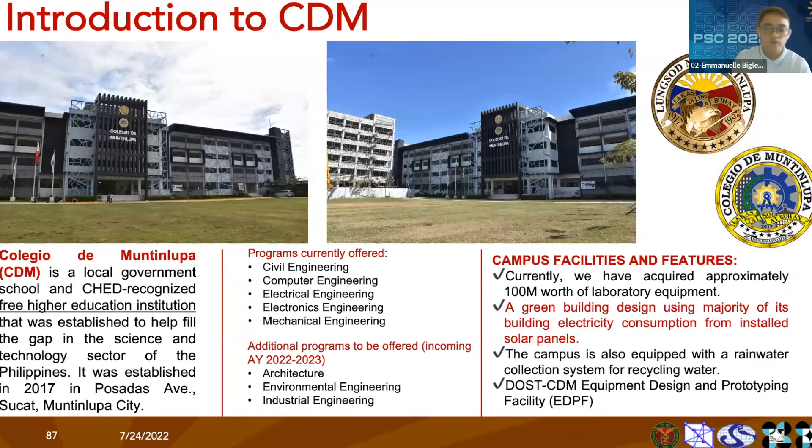Currently, we are offering five courses, but this coming semester we'll be offering three more. As you have seen from my title, we are implementing a green building design, using the majority of our building energy consumption from installed solar panels.